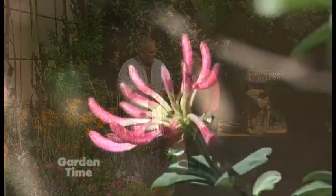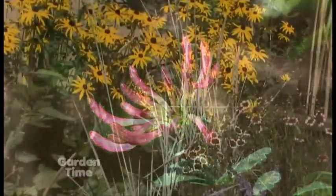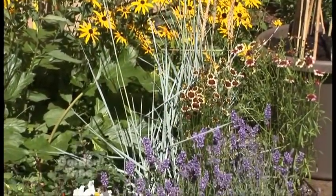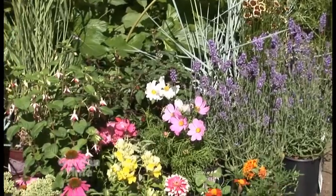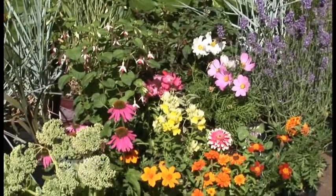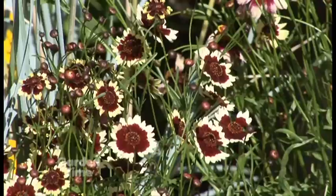We have a very diverse plant palette, and that's essential in a healthy environment. We also look at plant material for all four seasons. Let's talk about that a little bit, because you have stuff like the coreopsis here. These are great because they're very summer and late fall.